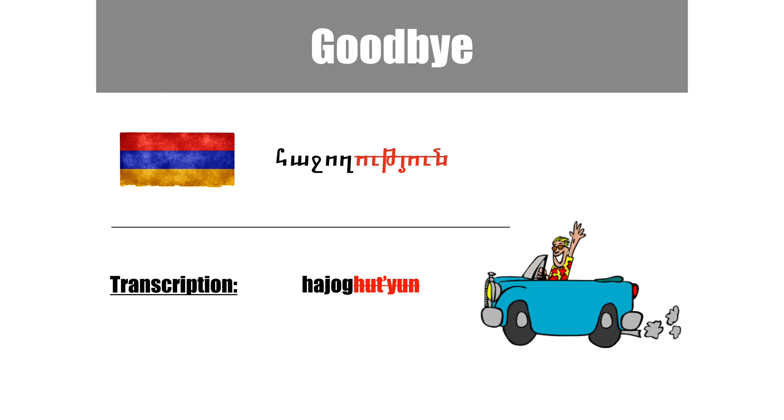If you simply use the first part of the word in everyday language, you get a shorter, informal version of goodbye. You can use hajoh as an informal bye.